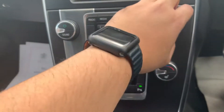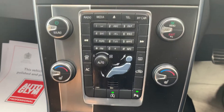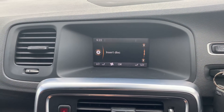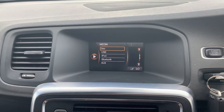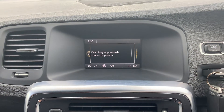It's got three-stage heated seats, climate control, DAB digital radio, and all your Bluetooth, AUX, and USB connectivity, including Bluetooth for your telephone.